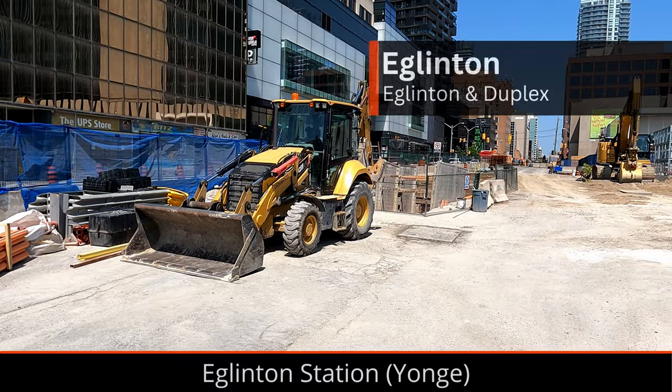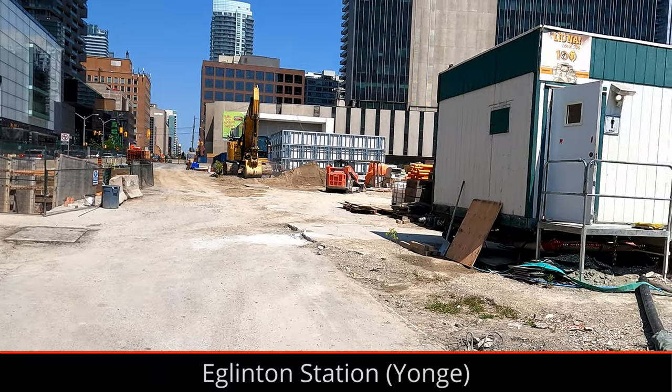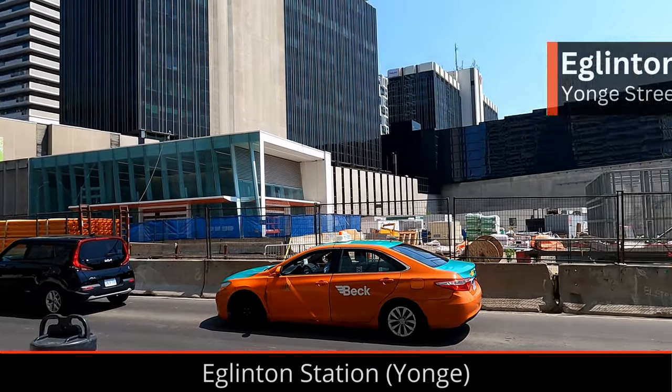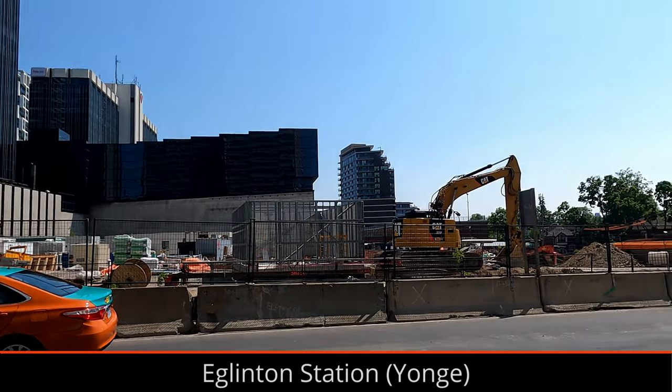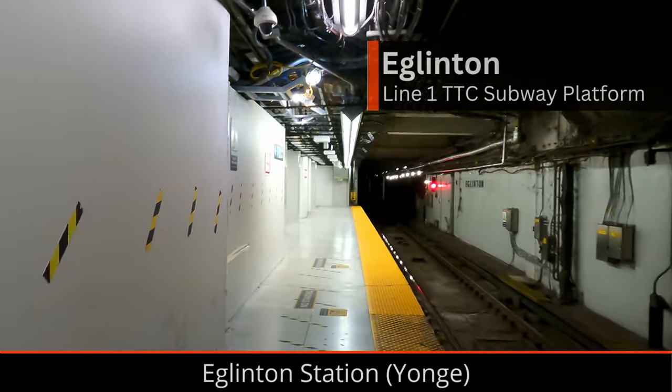At Yonge and Eglinton, the road is almost filled in, but there are still a few holes in the road and lots of fences. The new station building is also fully paneled off, but there's definitely still work needed. Compared to other stations, Eglinton seems to be being built very quickly to hopefully complete the project sooner.